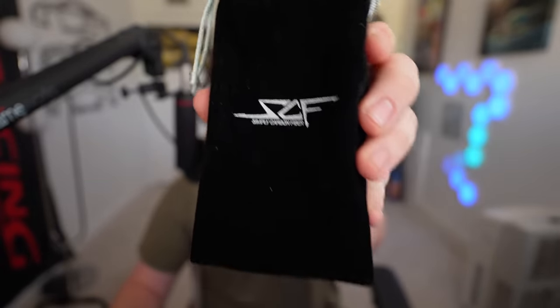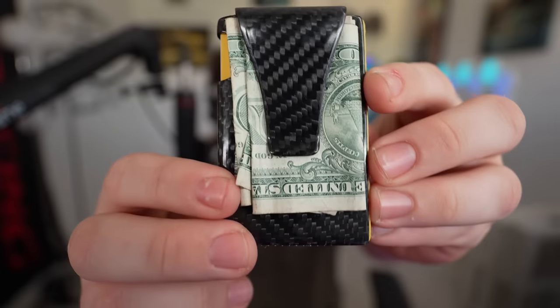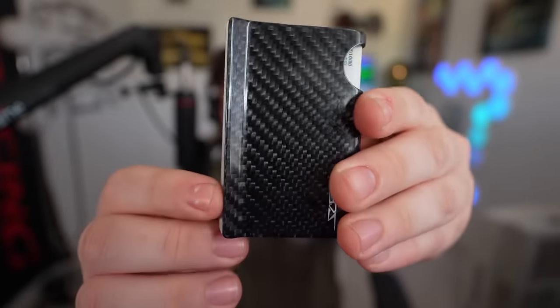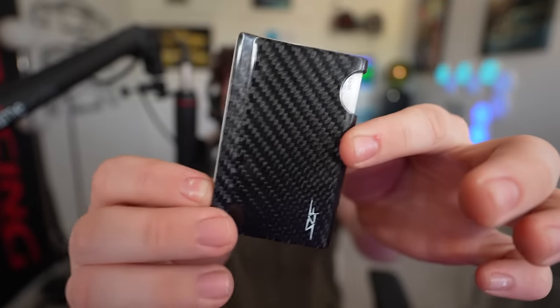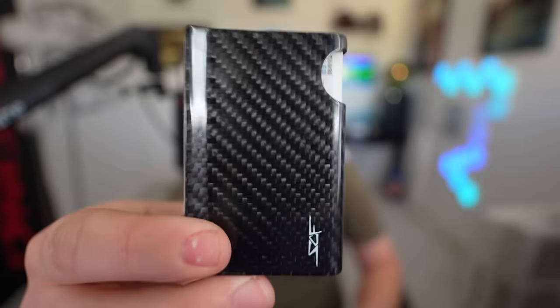This video is sponsored by Simply Carbon Fiber. You guys know I love Simply Carbon Fiber — they've been sponsoring me for a while now. We've had their carbon fiber money clip wallet here for a minute, which fits cash on the back and up to six cards inside. It's very sleek and very lightweight in that nice carbon fiber, so you're not lugging around a boat anchor, especially if you're trying to race.